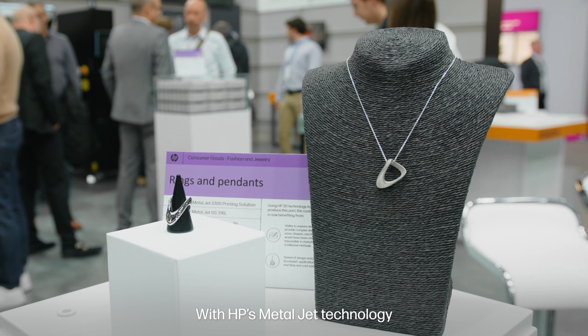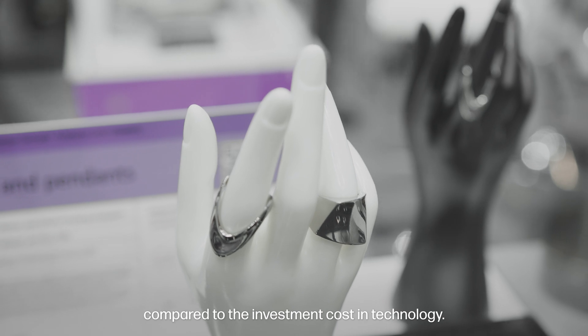With HP BinderJet technology, we can decrease the cost of production and we can increase the quality compared to investment casting technology.